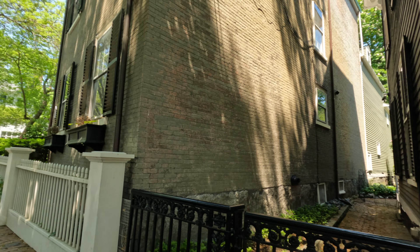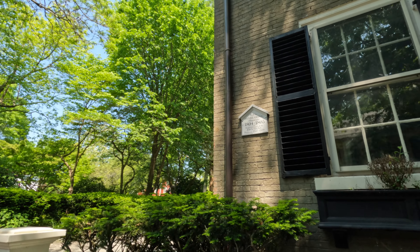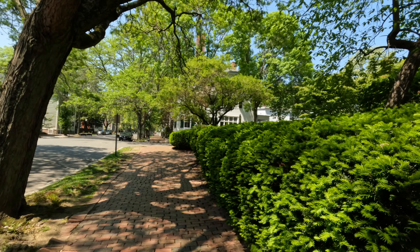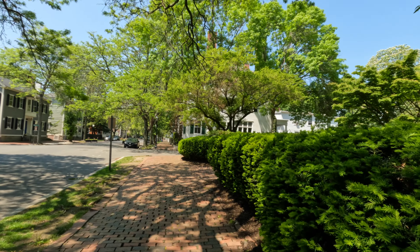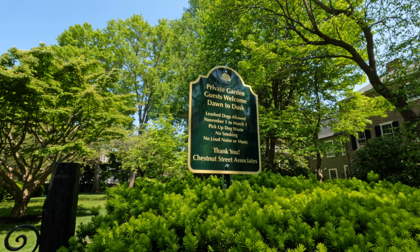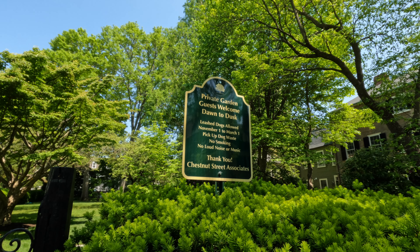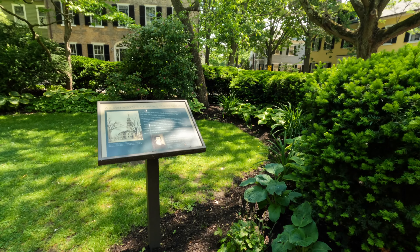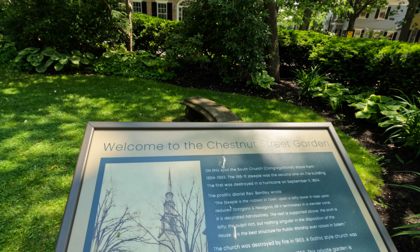This one is the Daniel Gregg house, right — 1804, 1805. Over here is a nice little private garden. It says guests welcome from dawn to dusk. Welcome to the Chestnut Street Garden.